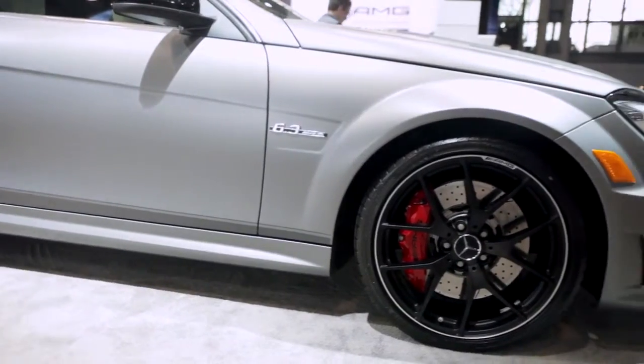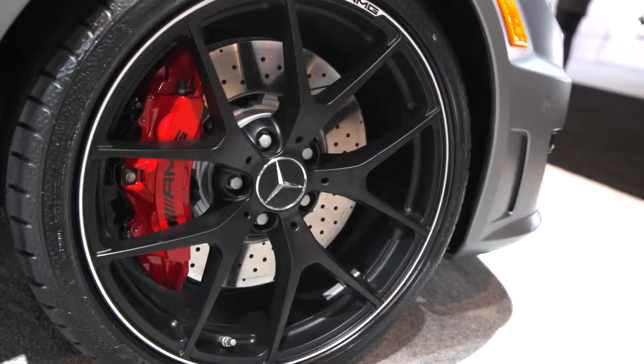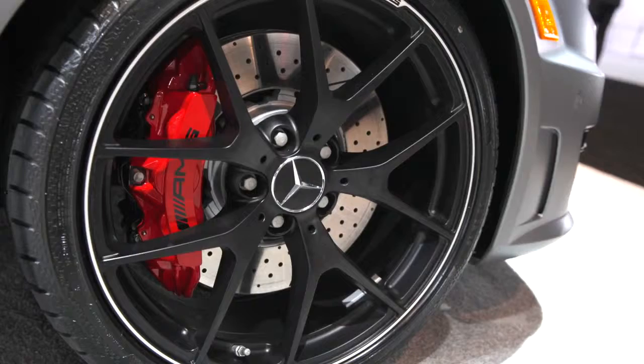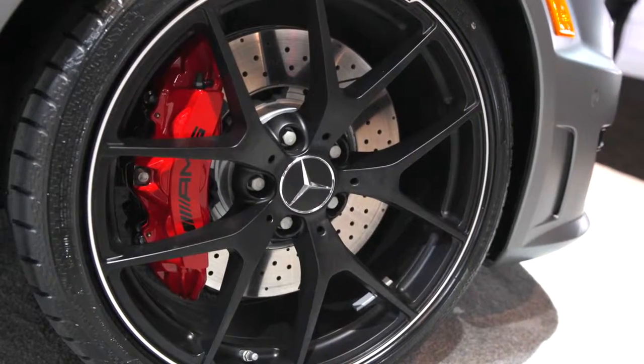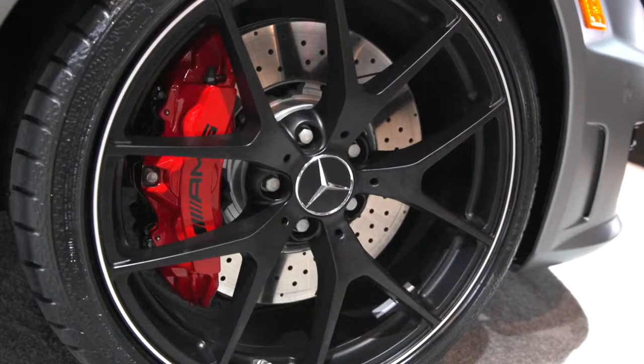Moving down the side, first thing you see are these big forged 19-inch wheels — a unique design just for the Edition 507, available in silver and also this matte black you see here. Hiding behind that is a gigantic set of compound rotors and six-piston fixed calipers, emblazoned in red.